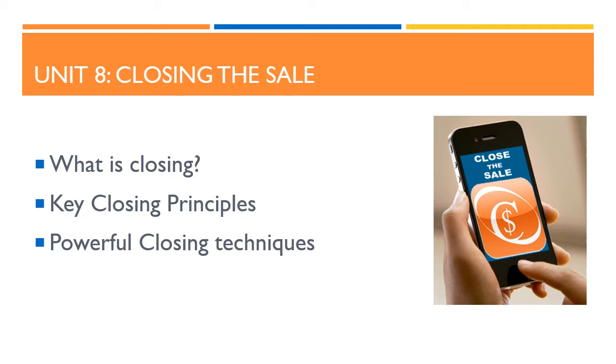In this unit, we will look at: understanding the closing process, some key closing principles, and some powerful closing techniques.